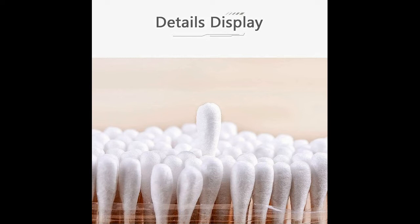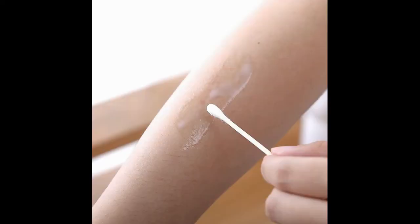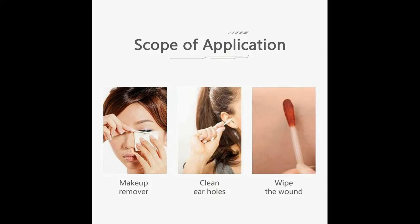Multi-purpose Makeup Bamboo Cotton Buds are cotton swabs for any application, from personal hygiene to household cleaning and project crafts. Double ear sticks for cleaning, removing dust and dirt, arts and crafts.